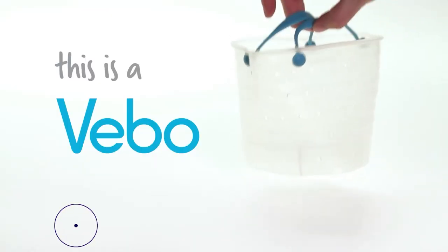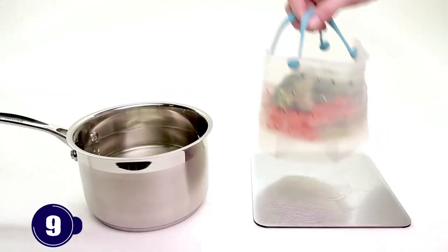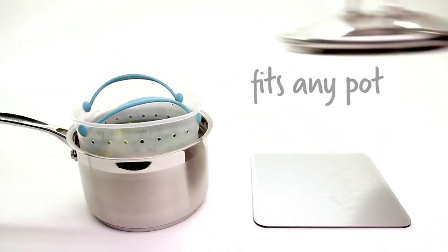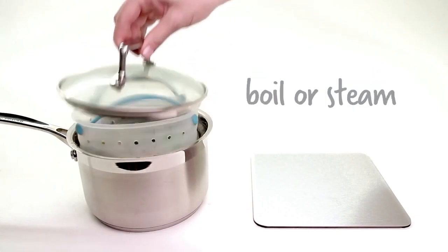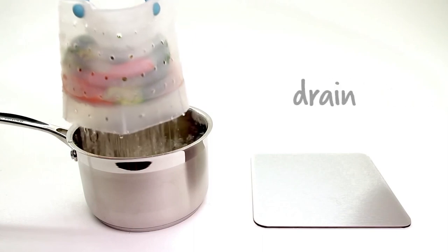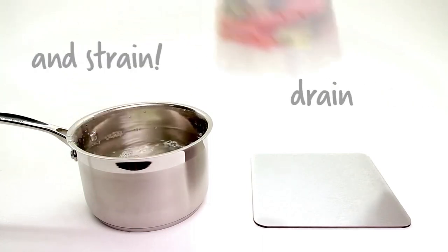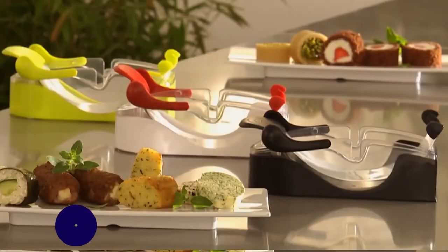Number 9: Vegetable Steamer. This fluffy silicone basket is a vegetable steamer that fits in any pot to steam, boil, or strain veggies — no need to switch between multiple gadgets. It's lightweight, durable, and dishwasher safe. For only $37, it's the best way to prepare healthy and delicious meals.